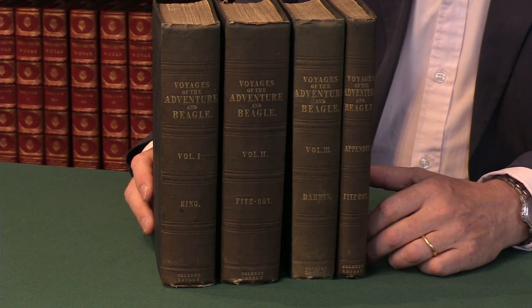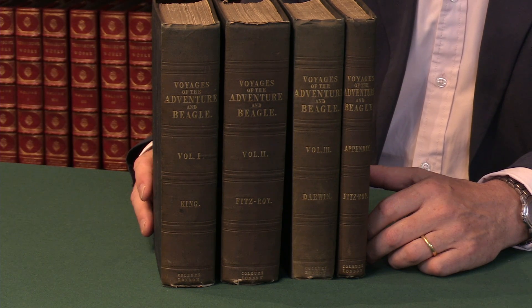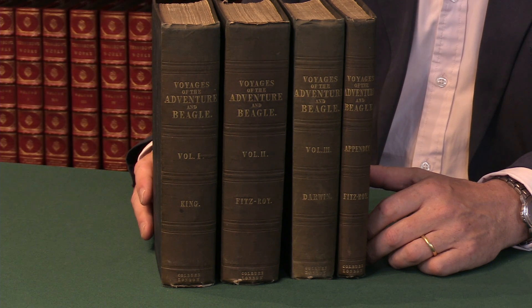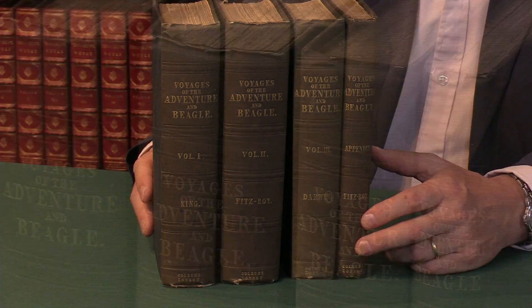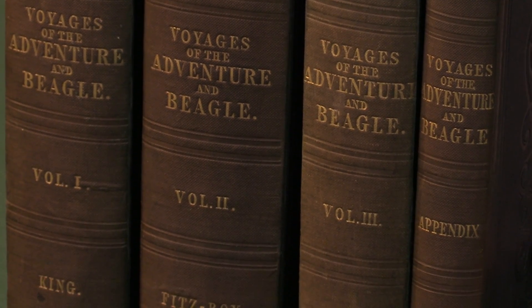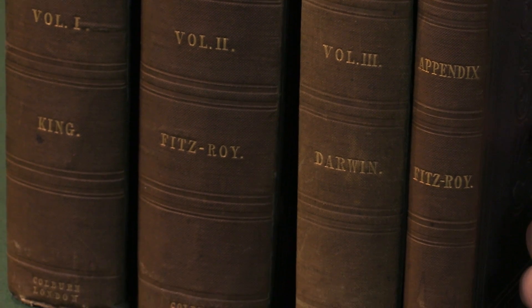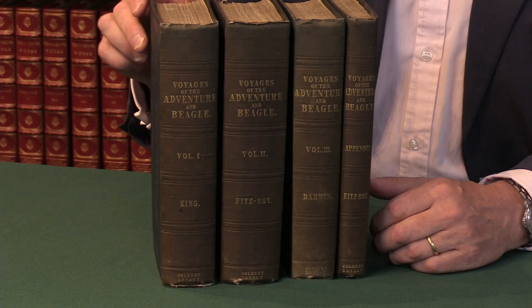The whole voyage was rather more complicated than simply calling it The Voyage of the Beagle would suggest, and the book that arose from it — the first book publication — was this complicated four-volume work, with some of them being the narrative of Captain Fitzroy, some of King, and the third volume dedicated to Darwin's account of what he called his Journal of Researches made on The Voyage.